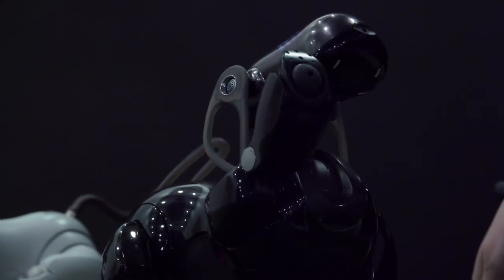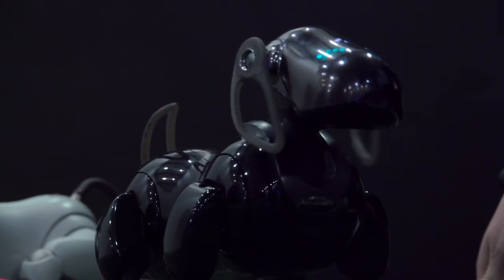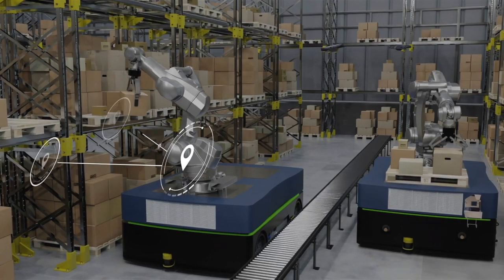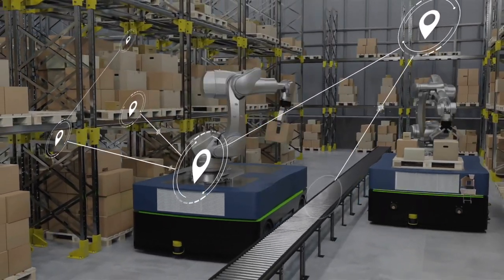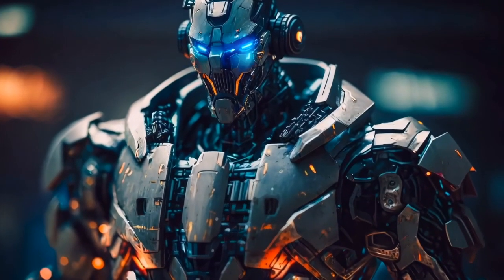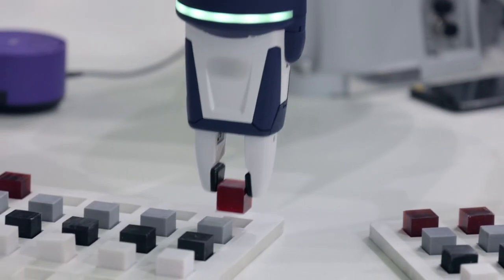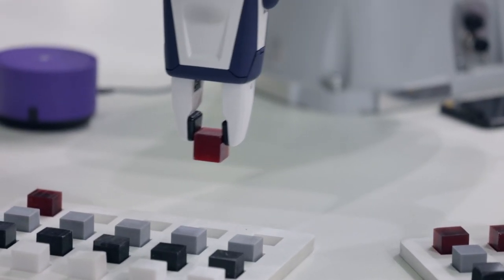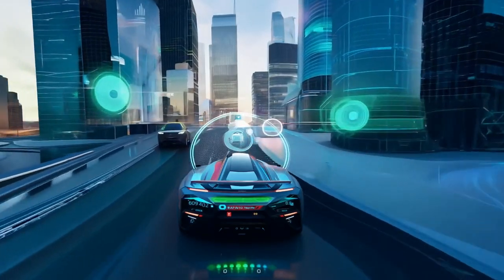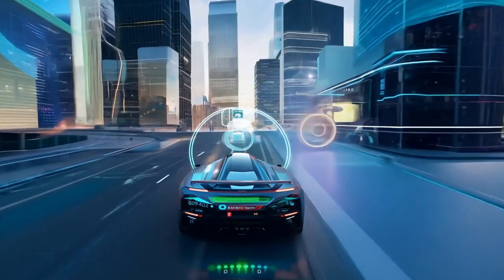Learning from experience: AI-powered robots can analyze their mistakes and improve over time. For instance, robots in warehouses use AI to optimize their paths, making deliveries faster. Vision and perception: with AI, robots can see and understand their environment using cameras and sensors. This is how self-driving cars recognize traffic signals and pedestrians.